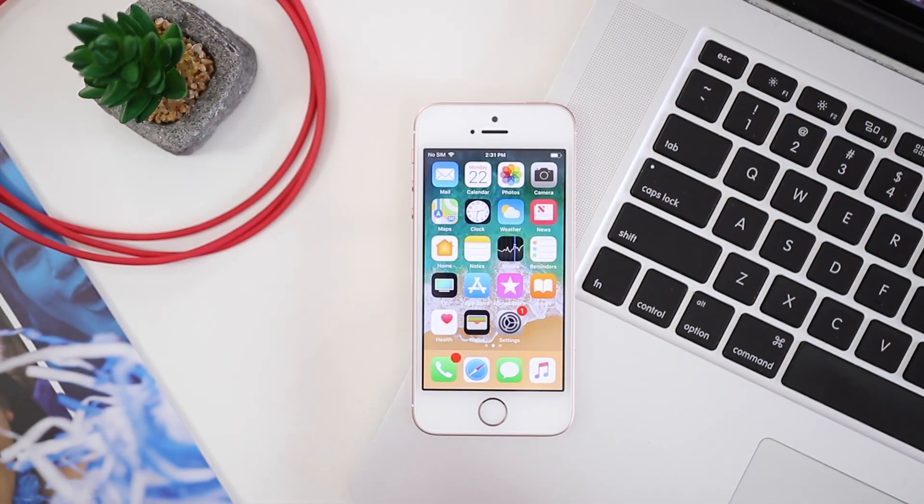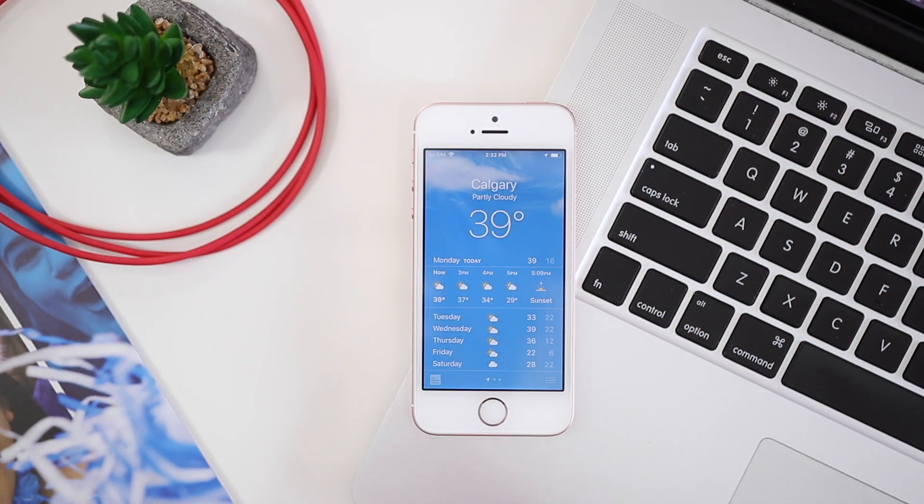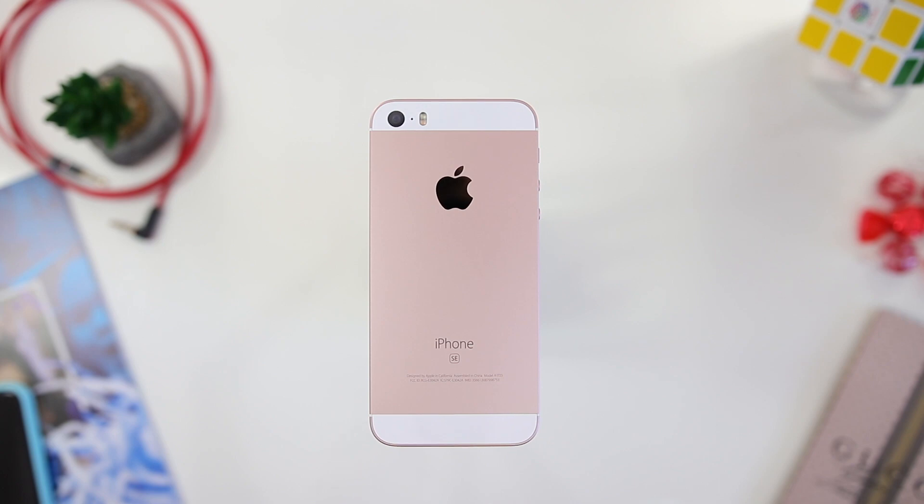That's a wrap! Let me know what you think about the iPhone SE in the comments below, subscribe for more content like this, and as always, thanks for watching.